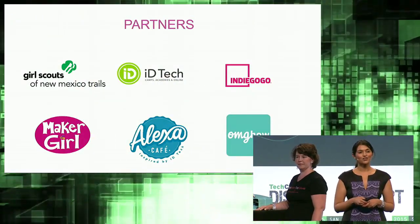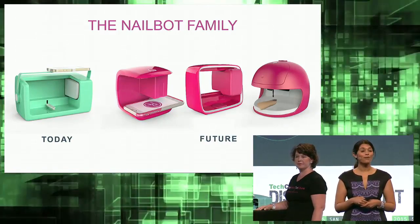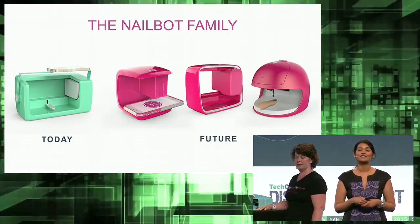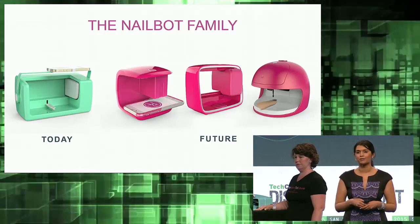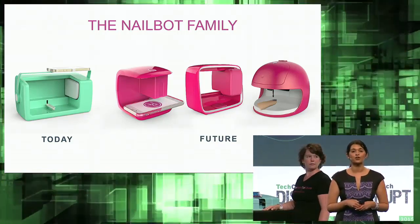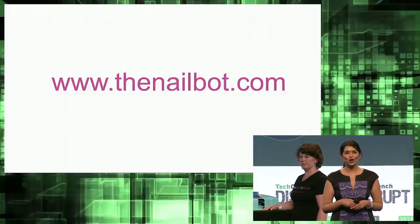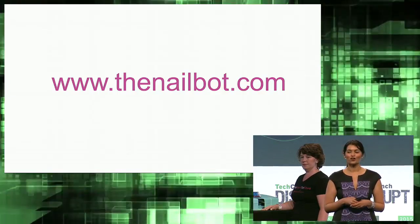Today you see a Nailbot meant for a tween and teen segment. But over the past two and a half years, we have invented and engineered Nailbots for every woman in the house, with more advanced nail art and drawing features. Eventually, a Nailbot that will automate the polish change using a one-time-use applicator. The nail services and nail care industry is $15 billion globally, and we are well positioned to be a category leader. Join us on our journey — go to thenailbot.com, sign up, and learn more about our crowdfunding updates.